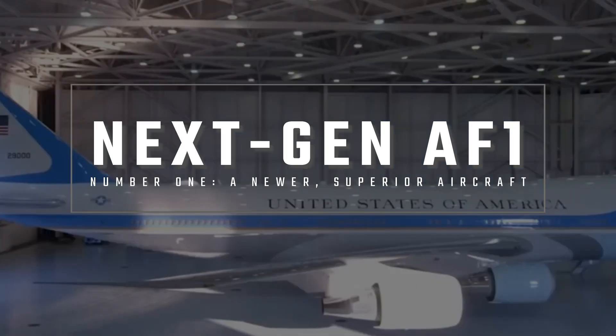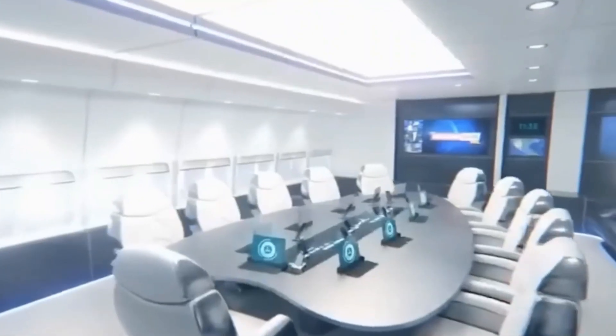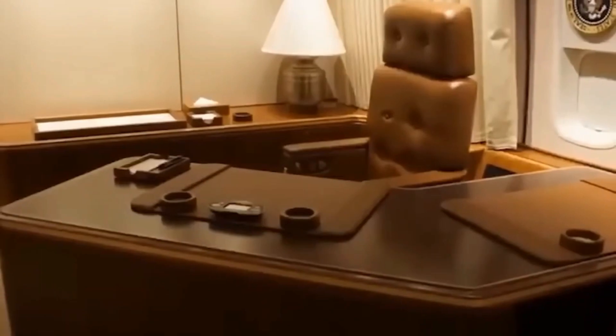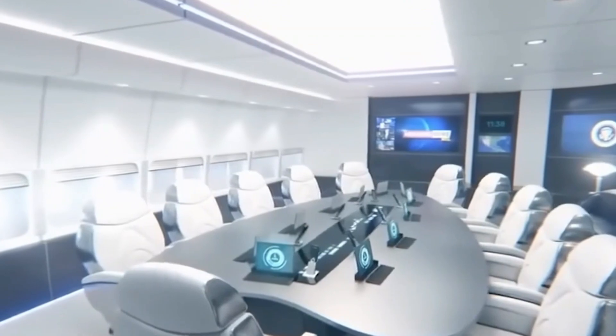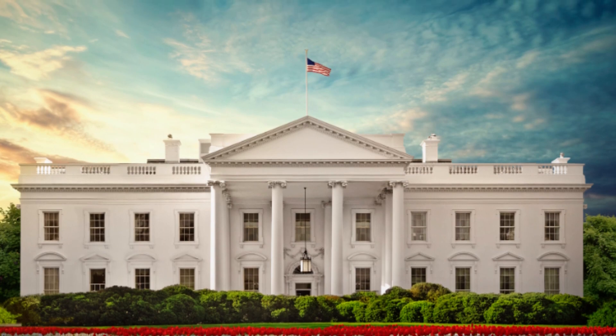Number 1: As advanced as Air Force One is, it is now due for an upgrade. Initially slated for completion in 2024, the delivery date for the two new Boeing aircraft has been pushed back to 2026 or 2027. The entire project is estimated to cost over $5 billion and will include two new 747-8 airliners that will undergo extensive modifications, most of which still remain under wraps and have not been released to the public.